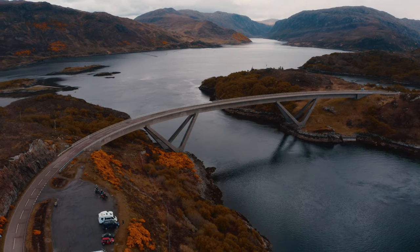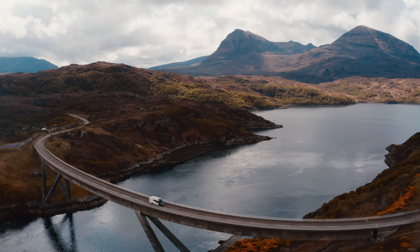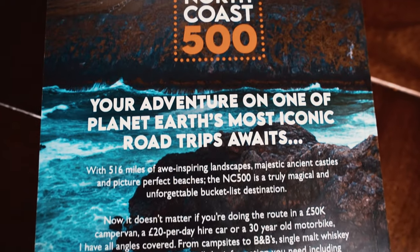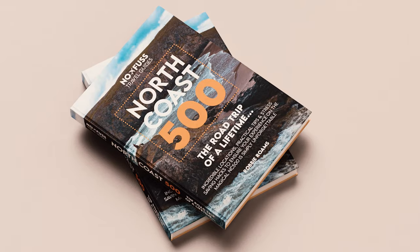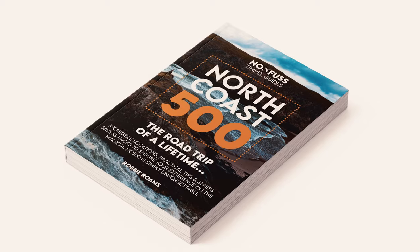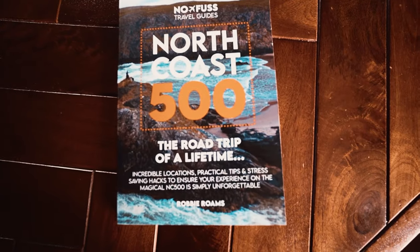I'm going to quickly tell you about my North Coast 500 guidebook, which is the main sponsor for this video. This is the ultimate North Coast 500 guidebook containing incredible locations, practical tips and stress-saving hacks. You'll get all the info you need — it's full of must-see locations and it's currently ranked number one on Amazon. Buy it now for only £15.99 including free delivery from RobbieRones.com. It's also available on eBay, Etsy and Amazon.